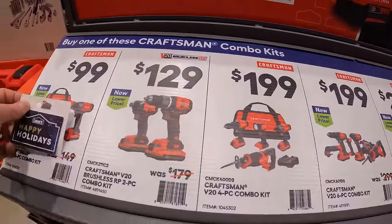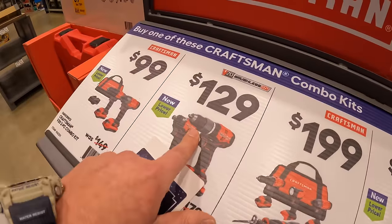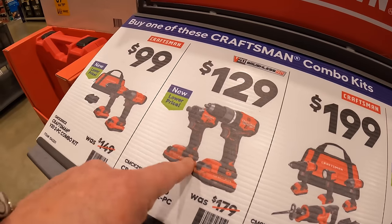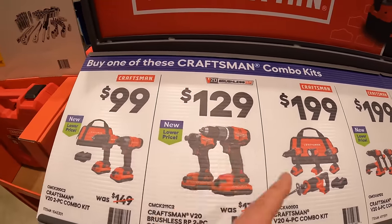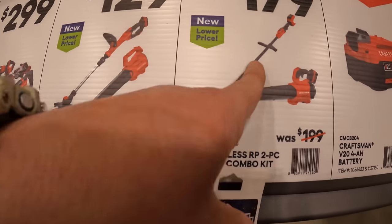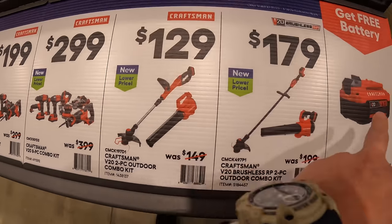Craftsman also has some deals over here. In my opinion, this $129 two-tool combo kit for the brushless RP is the one I would pick — even over their BOGO sales at the main Craftsman display. Because if you get this kit for $129, you get a free 4-amp-hour battery with that. This is Craftsman's best deal in my opinion — this is fantastic. If you get any of these kits, you get a free 4-amp-hour battery. $179 for the brushless RP trimmer and blower, or $129 for the brushed trimmer and blower — you get a free 4-amp-hour battery with that.